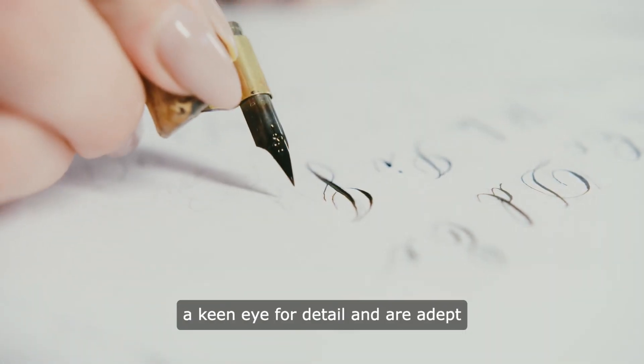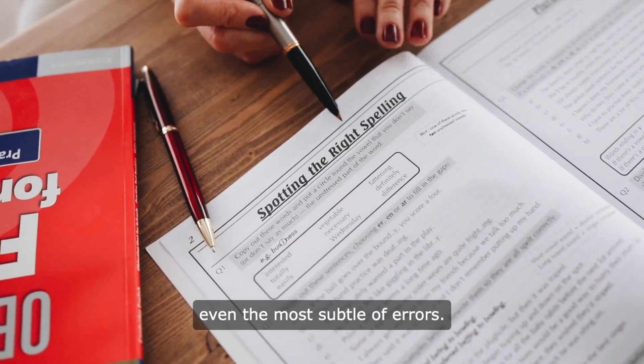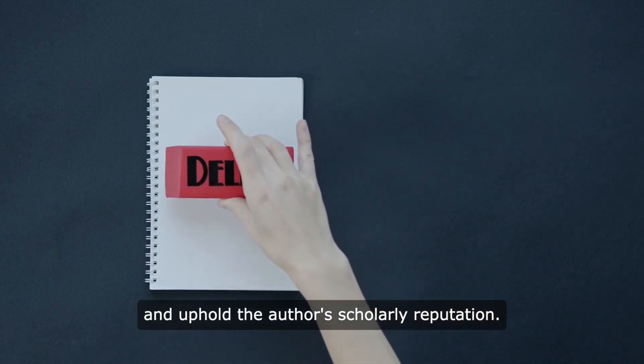Professional proofreaders possess a keen eye for detail and are adept at spotting and correcting even the most subtle of errors. By eliminating such linguistic blemishes, they help maintain the integrity of the paper and uphold the author's scholarly reputation.